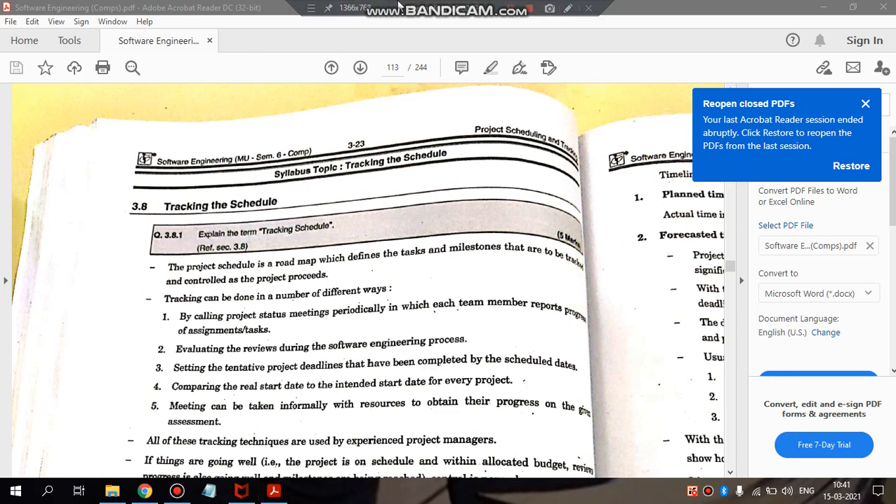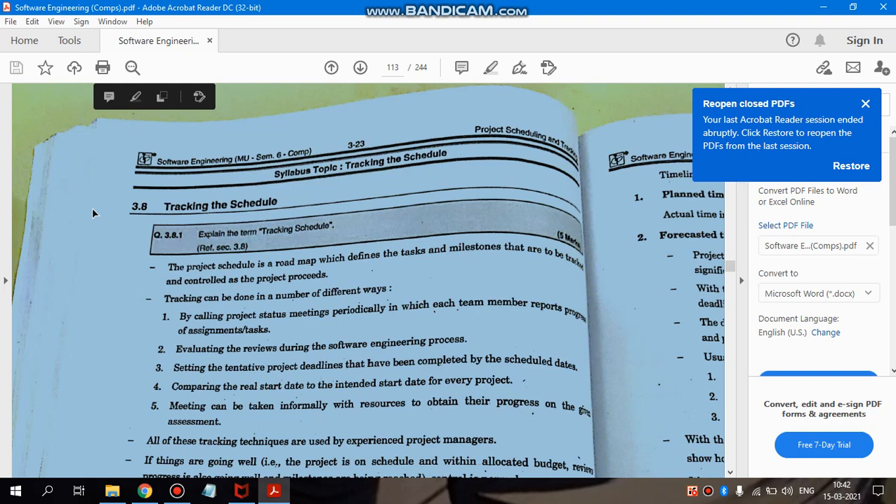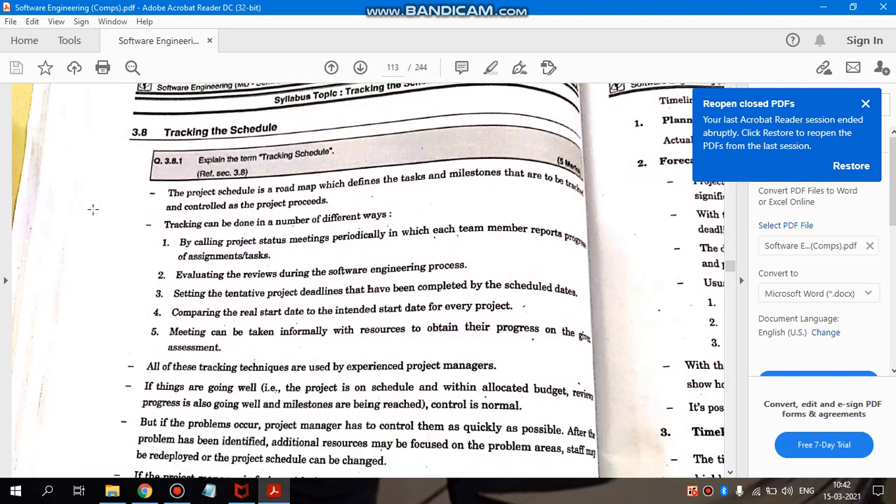Hello all. Starting with a new topic: tracking the schedule. Tracking the schedule means having a follow-up to check if the schedule is properly followed or not. The project schedule is a roadmap which defines tasks and milestones that are to be tracked and controlled as the project proceeds.